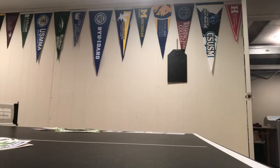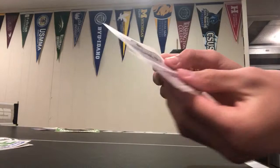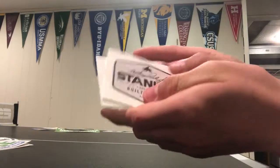Here we have another video for outdoor brands. First one — I don't know if you can count this as an outdoor brand, but it's Stanley. I think they make like tools and stuff, but they also make kind of clothes through these nice ones.